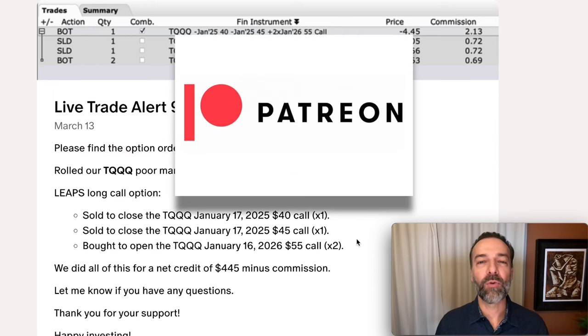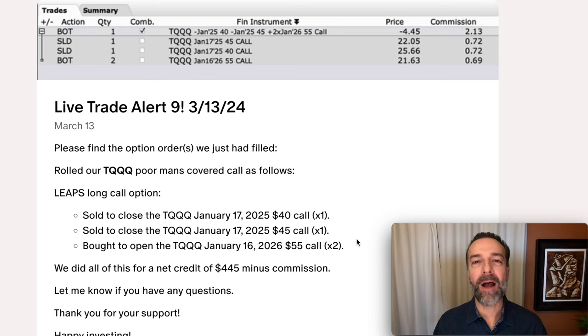If you'd like to get an alert whenever we buy stock or sell options, check out the benefits of becoming a patron at the link in the description below. I'd like to show you how you can use LEAPS options and poor man's covered calls to generate awesome cash flow. Check out the video linked above and in the description entitled 'Poor Man's Covered Call and LEAPS Option Trading.' Until next time, happy investing and we'll see you again soon.